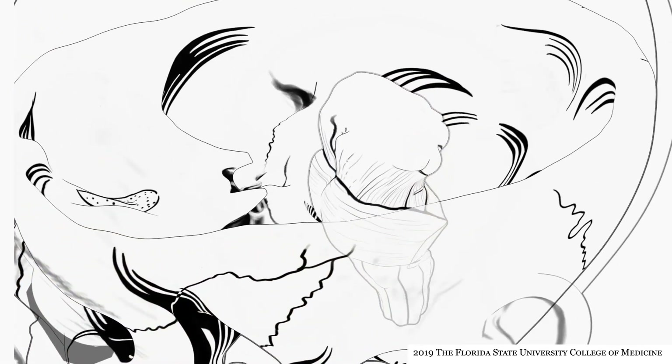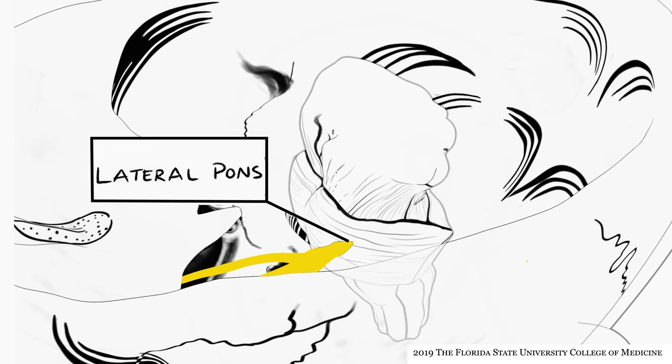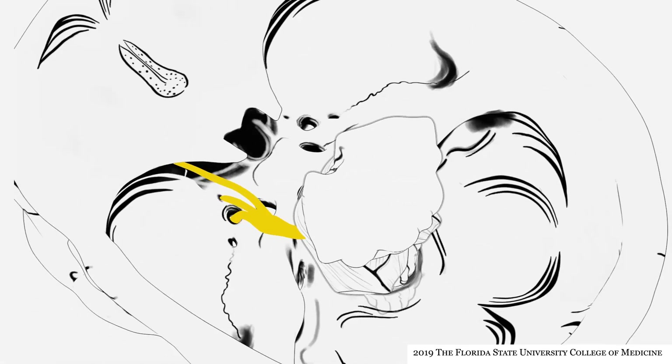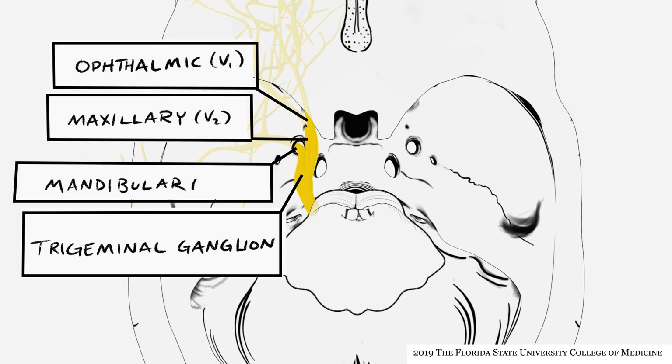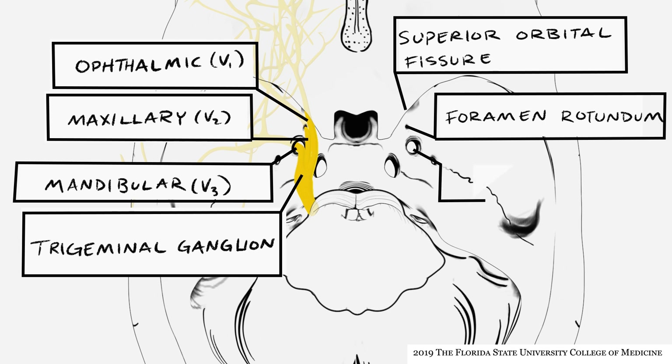The large root of the trigeminal nerve is attached to the lateral pons near the cerebellopontine angle. This root contains axons of lower motor neurons leaving the CNS and axons of primary sensory neurons entering the CNS. Within the middle cranial fossa, the root forms the large trigeminal ganglion, sometimes also called the semilunar or Gasserian ganglion. Projecting distally from the trigeminal ganglion are the three subdivisions: ophthalmic, maxillary, and mandibular, also referred to as V1, V2, and V3 respectively. V1 exits via the superior orbital fissure, V2 via foramen rotundum, and V3 via foramen ovale.